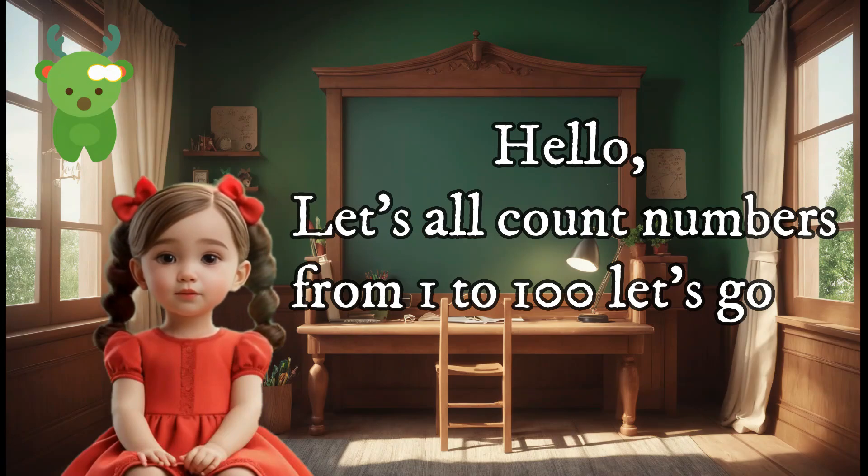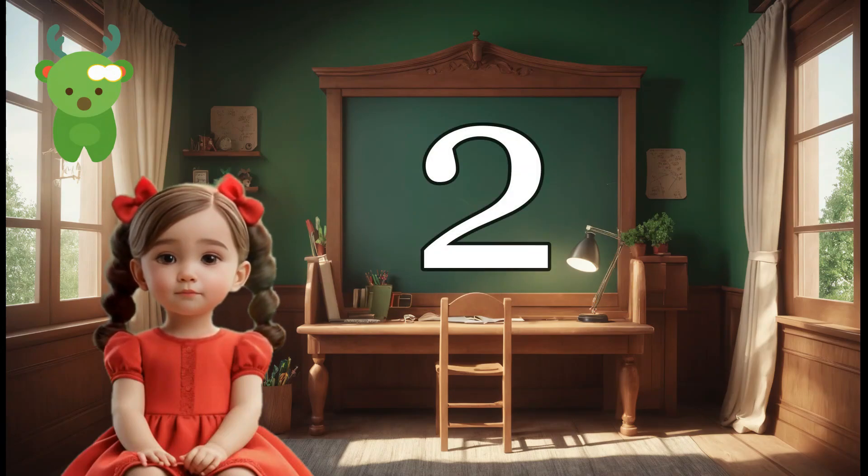Hello, let's all count numbers from 1 to 100, let's go on. 1, 2,